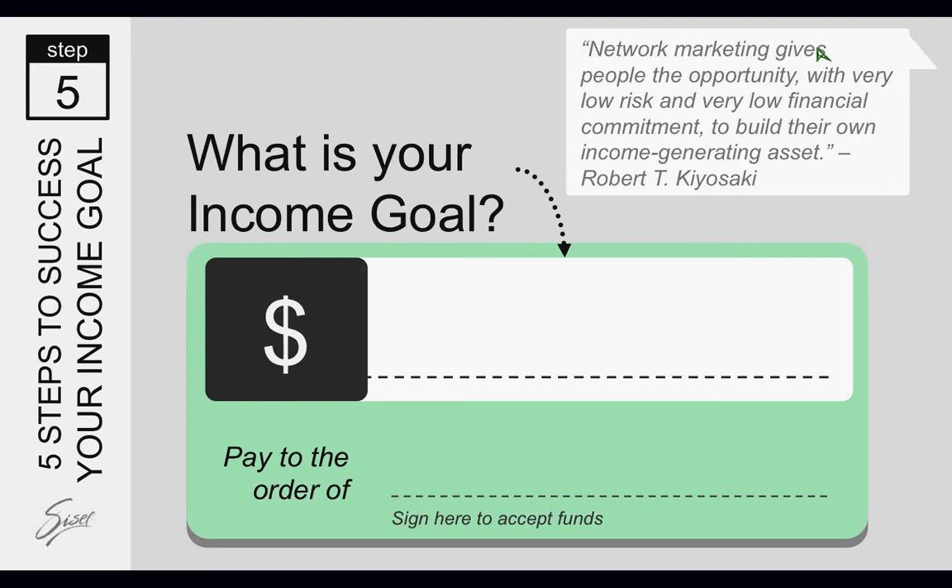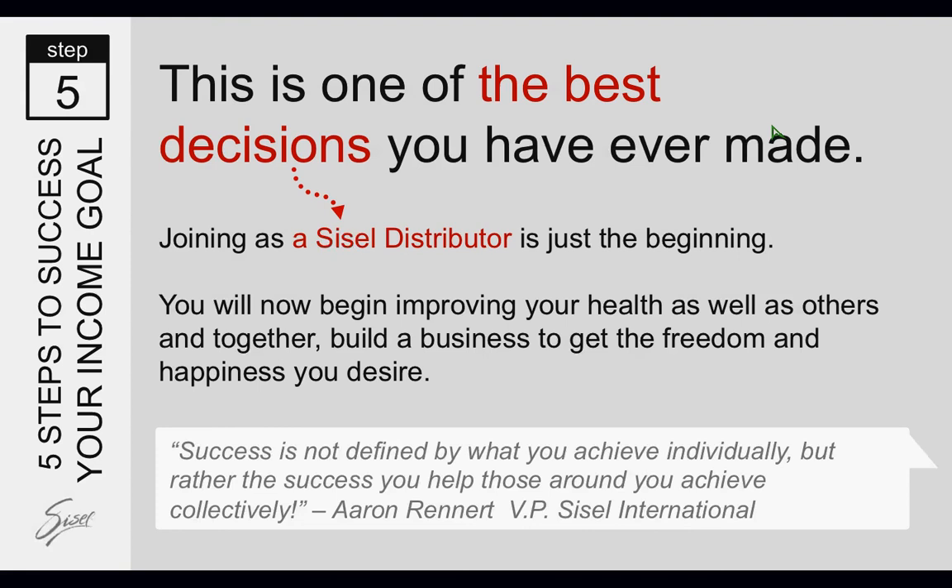I hope this training has helped you. Hopefully you have an idea of how to get started, and you're probably a little excited too. This is one of the best decisions you have ever made. I want to welcome you to Sizzle International — you've made a great decision. Aaron Renner, our Vice President of Worldwide Sales, said it best: success is not defined by what you achieve individually, but rather the success you help those around you achieve collectively.